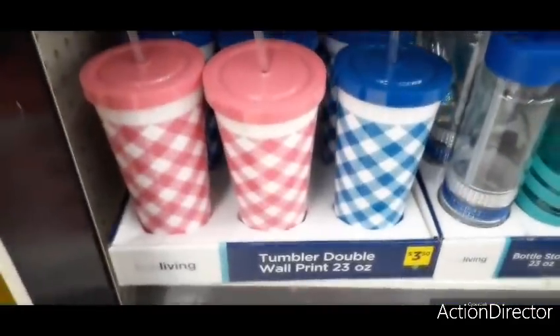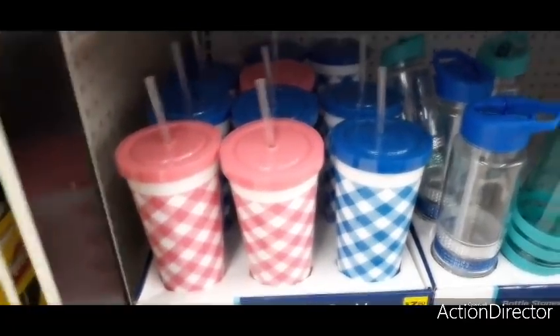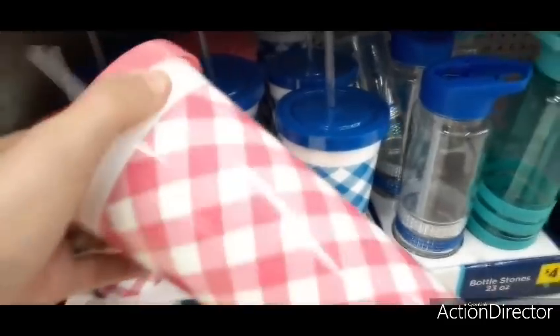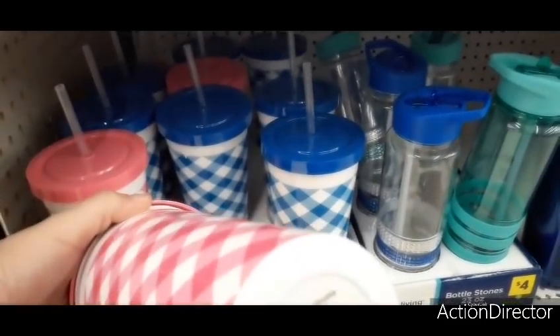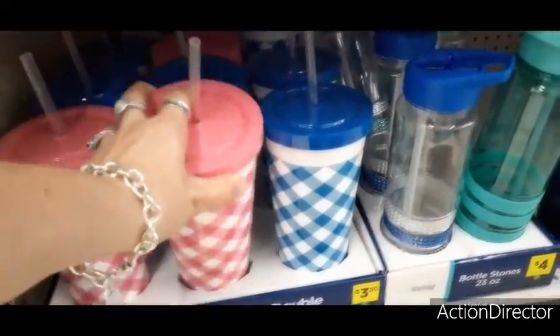Down here they have the pink and white gingham and the blue and white gingham for $3.50, and these are the plastic tumblers that come with the straw. These are also double wall and are 23 fluid ounces.